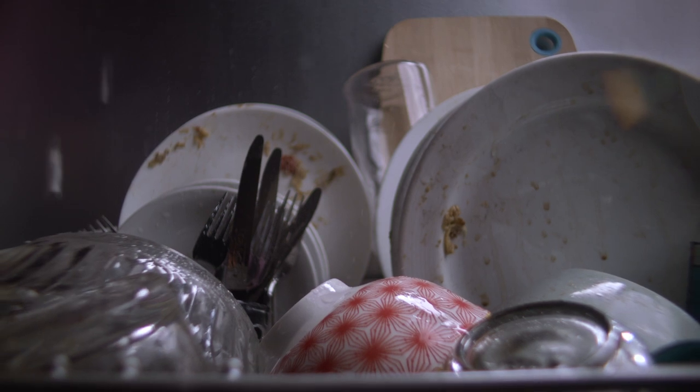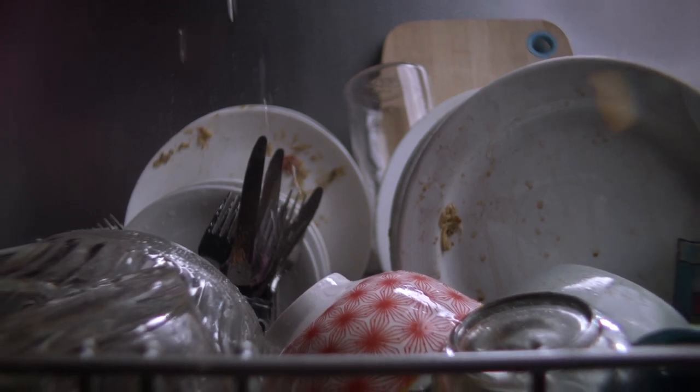Dishwashers — or do we mean energy wasters? Dishwashers are arguably non-essential, but of course many of us use one. They unfortunately use a pretty astonishing amount of both energy and water. And using one three times a week or so could in fact be adding around £120 per year to your bills.